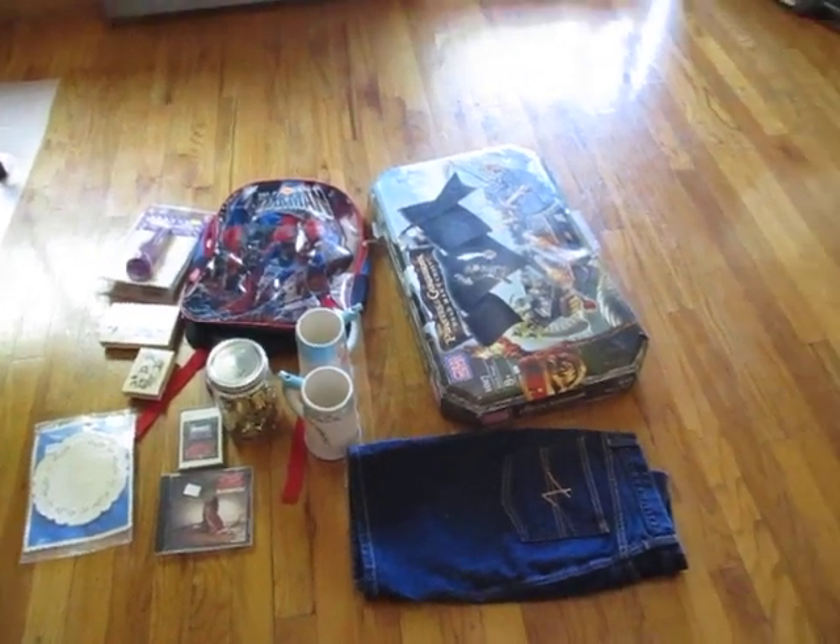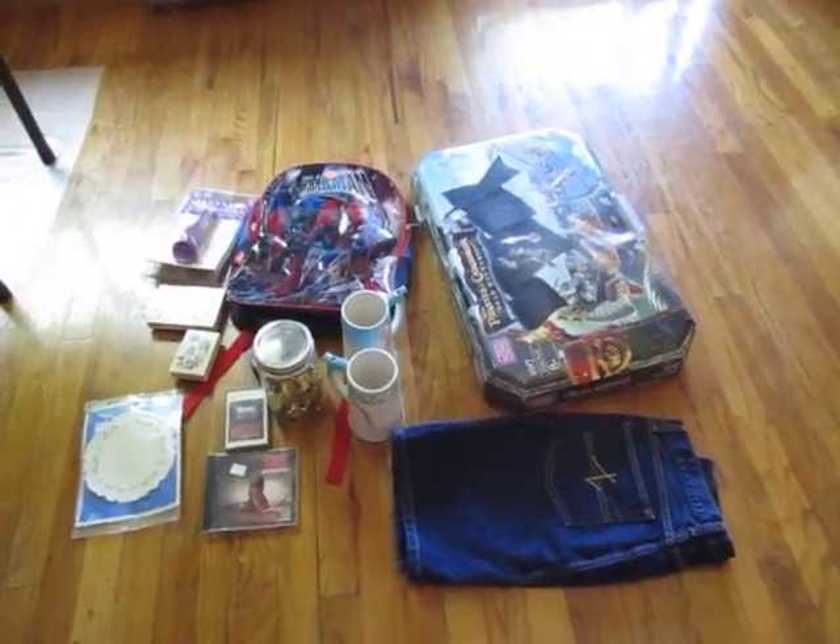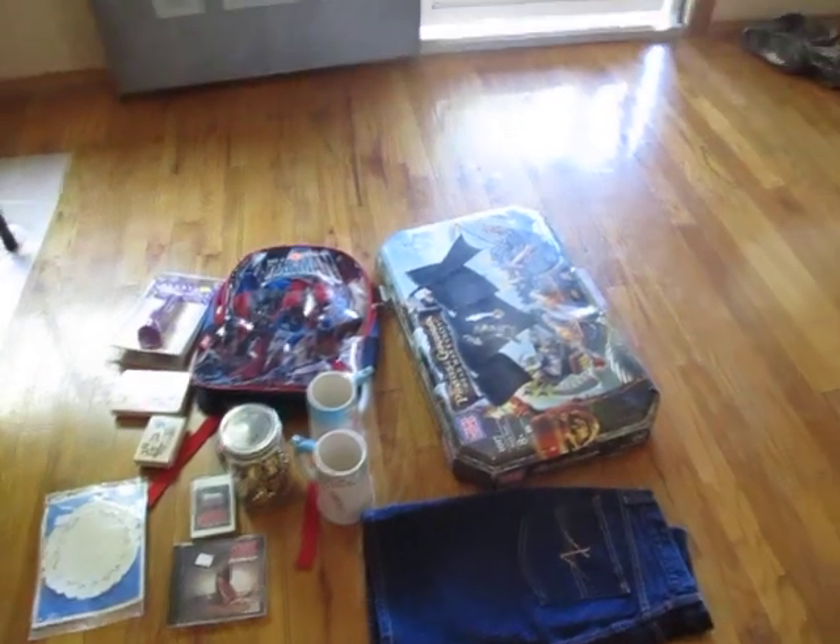Hey everyone, it's Wendy. I want to show you some things I've picked up recently. I've gone to garage sales, thrift stores, and Michael's.